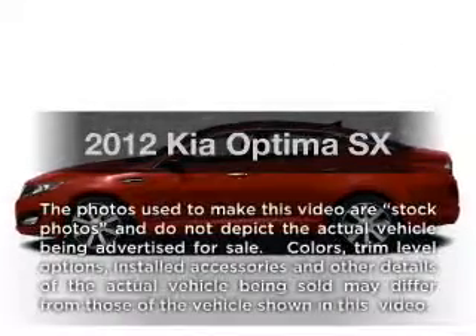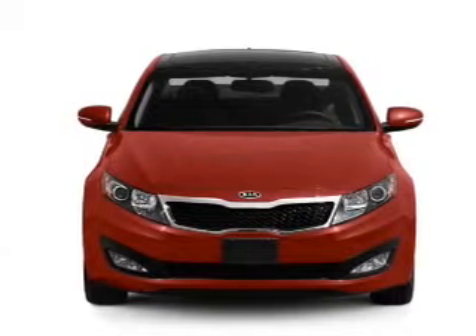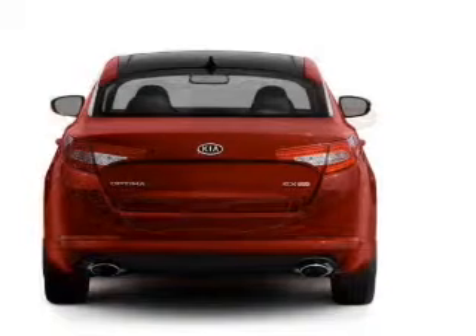Introducing the 2012 Kia Optima. Travel the roads in style and comfort in this great vehicle, with an efficient 4-cylinder engine that responds smoothly to its 6-speed automatic transmission.